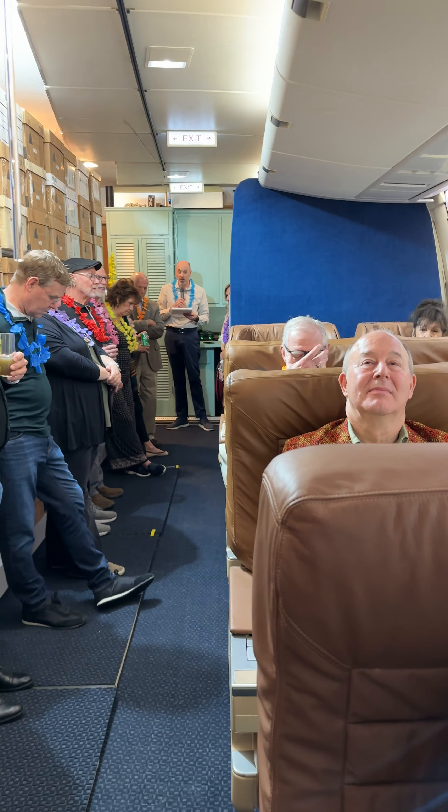Could you have the pilot turn the heat up in the cabin? My feet are cold. I'm so sorry about that. I'll see what I can do and get in touch with him. But in the meantime, would you like a soft wool blanket to keep your feet warm? Yes, I would. Thank you. Here you go, sir.